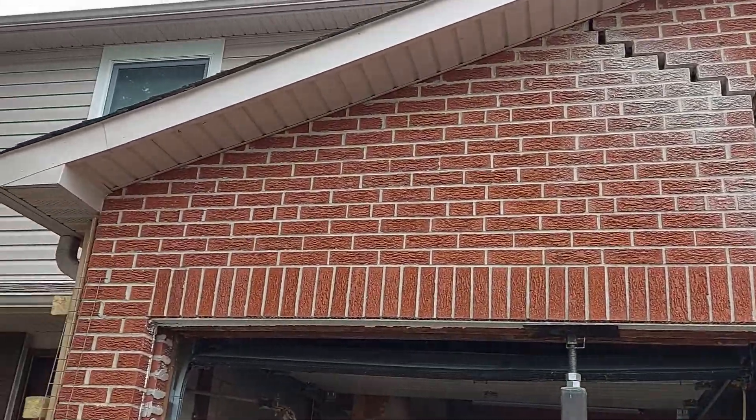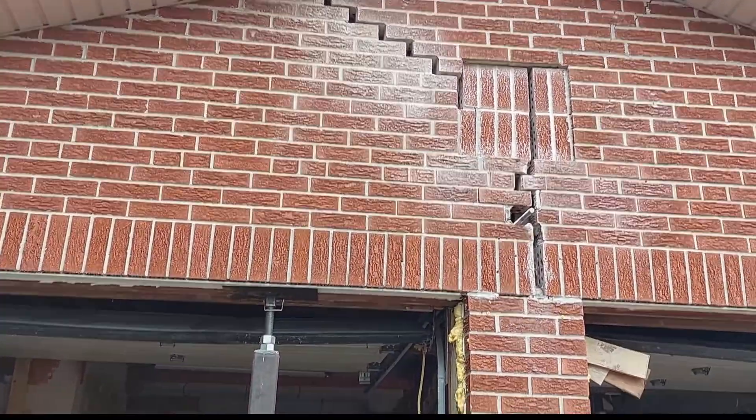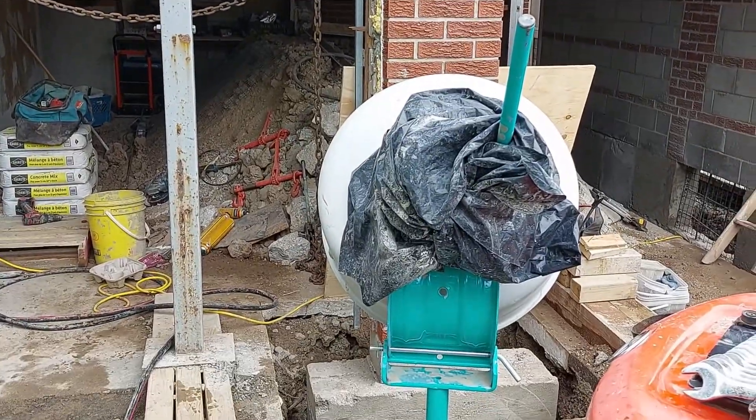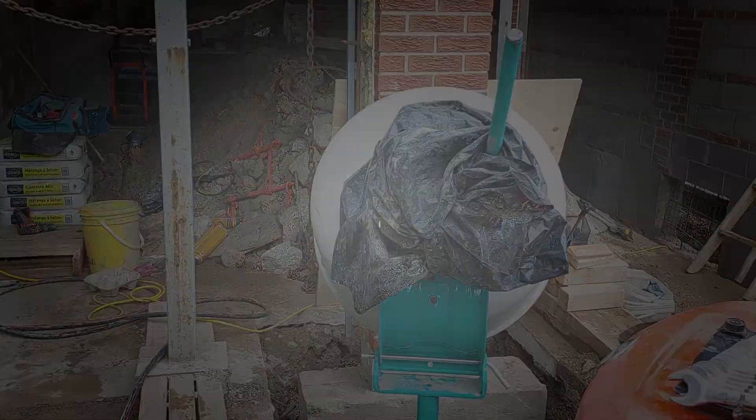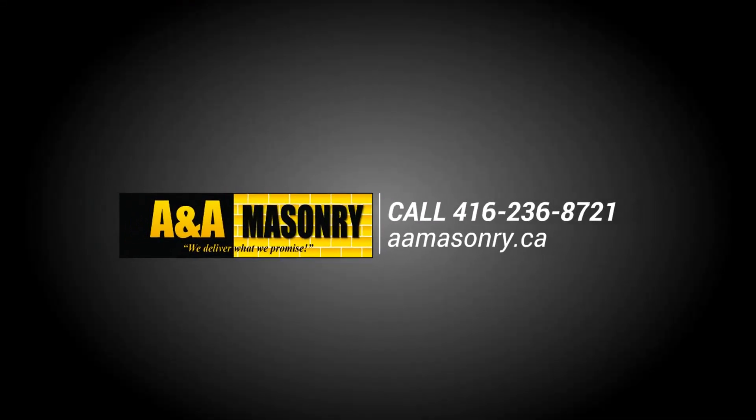Put your trust in A&A Masonry. Let us look after your concrete needs and put your mind to rest that your home is in the safest hands possible. To schedule your next project, contact A&A Masonry today.